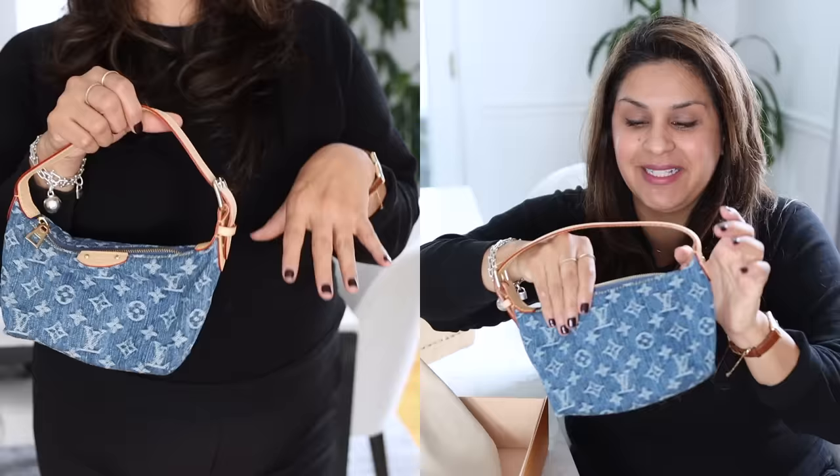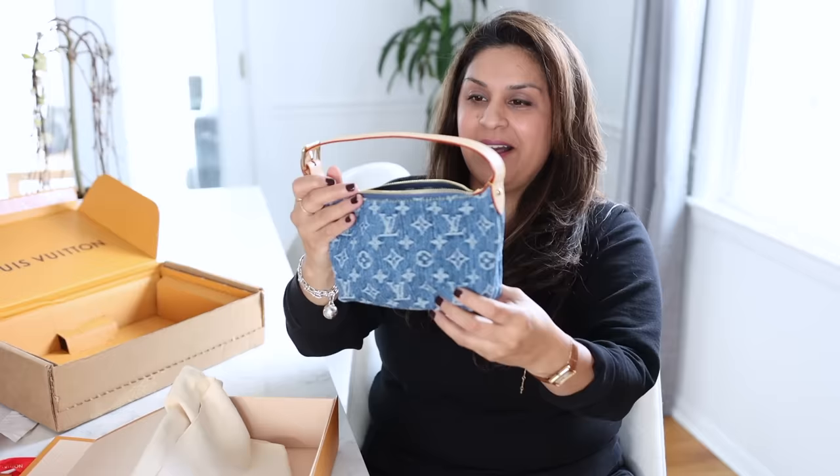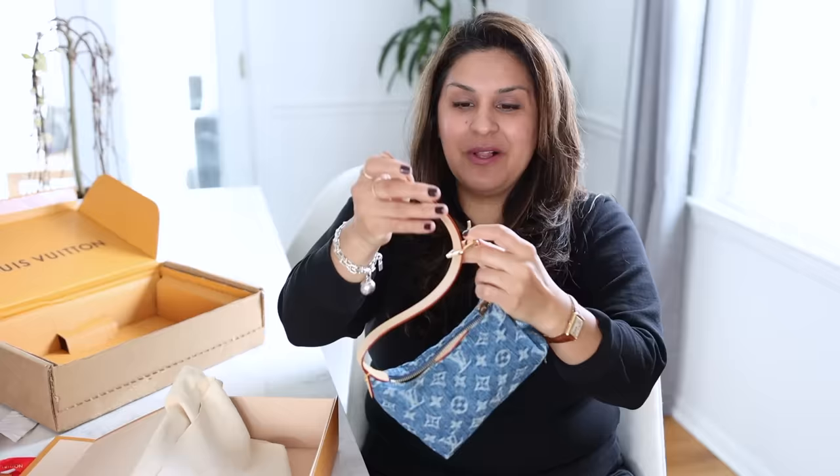The Prada reissue bag is what this reminds me of. Here are the stickers — made in France. This is adjustable. Oh my, I'm so glad I went with this piece.